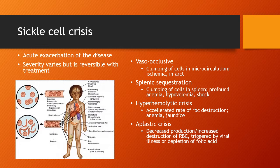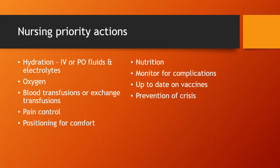Pain often brings these patients into the hospital. As you can see on the diagram, they can have signs and symptoms all over their body depending on which organs are affected. Your number one nursing priority action is hydration — if you can dilute out the blood circulation and get things moving again, hydration is key.